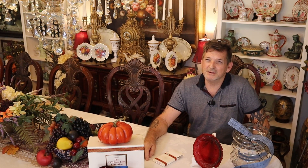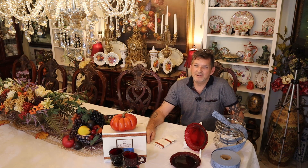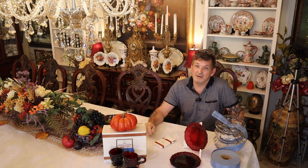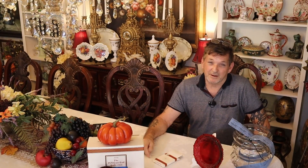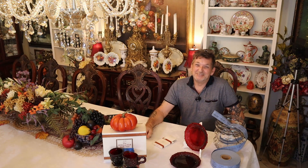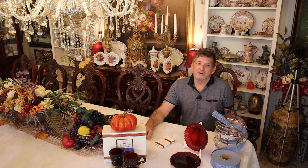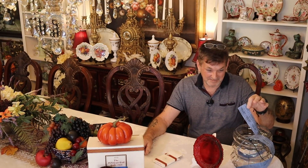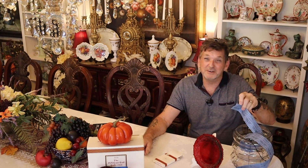All you have to do to enter the giveaway is watch our oriental five-seater table video, comment and mention the 1876 Cape Cod giveaway on top of sharing how wonderful the table was. Everyone who commented will be entered — they're going to be put on a ticket for a real drawing.